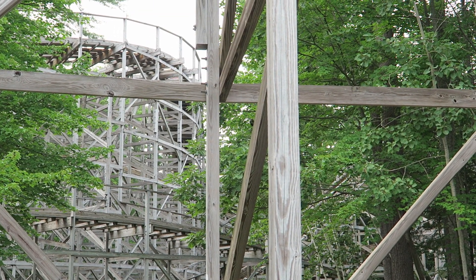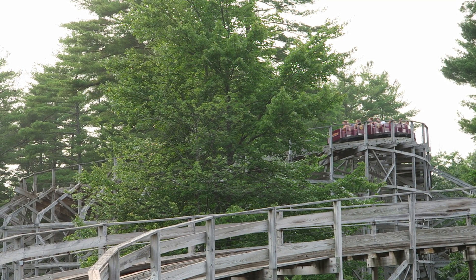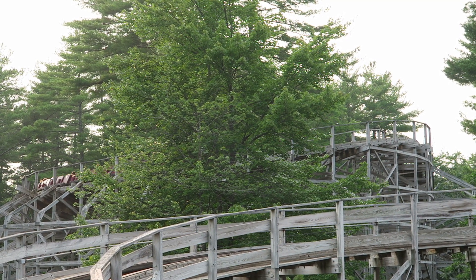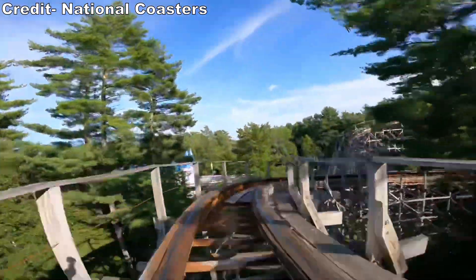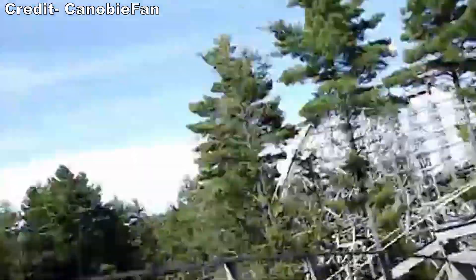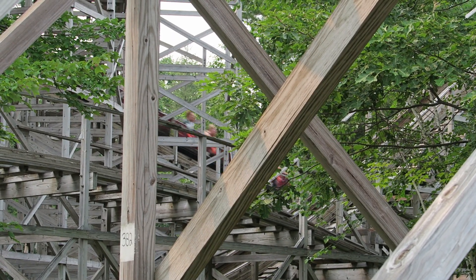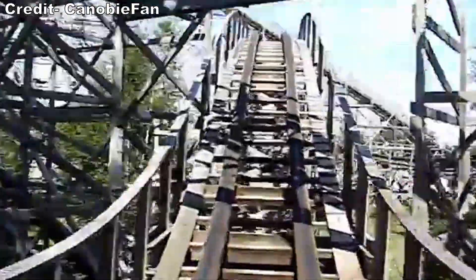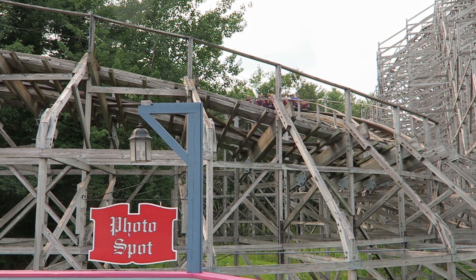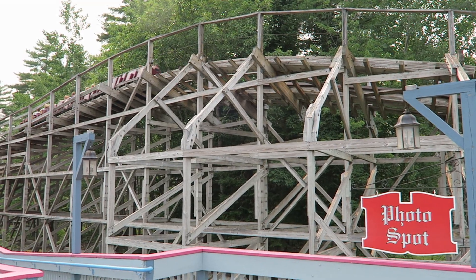Excalibur then rises up into a 270-degree helix. This element looks awkwardly tall and rather slow off-ride, but the helix's compactness and lack of banking deliver some of the best laterals of any coaster — super strong and very sustained. Excalibur then dips down and up. I do wish this drop offered airtime; really it's the only element on this ride I would change. Instead, this drop only offers two great headchoppers. Excalibur then rips around one last turn, delivering another strong burst of laterals before slamming to a stop on the brakes.